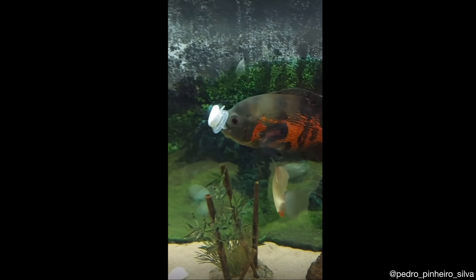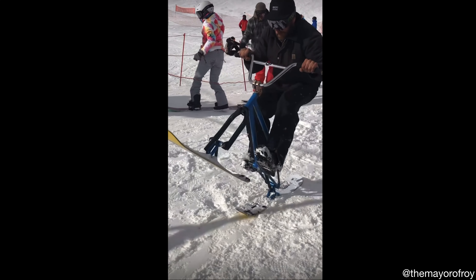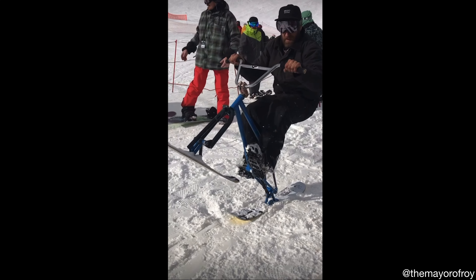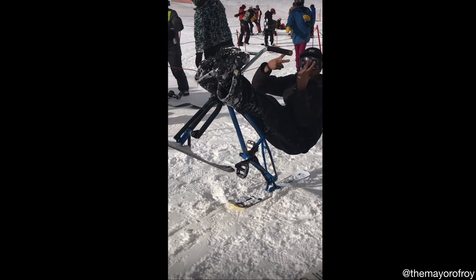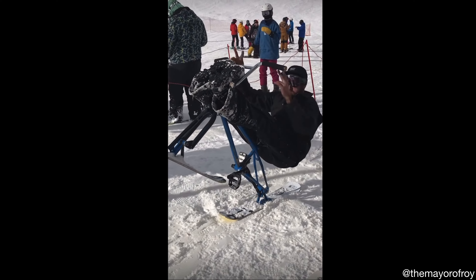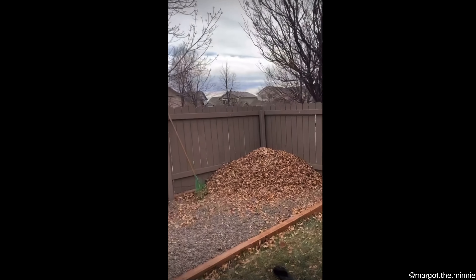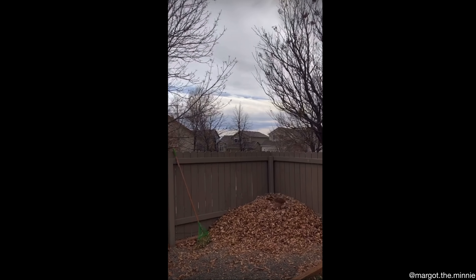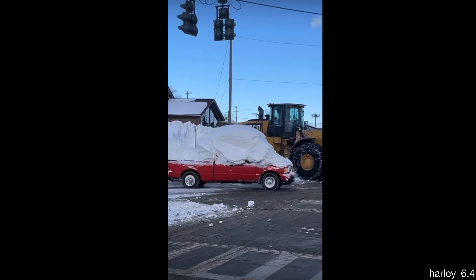Here's a fish that's just showing off its breathing technique. The guy in this video has really good balance on his ski bike. I think this guy might have been testing the payload on his vehicle.